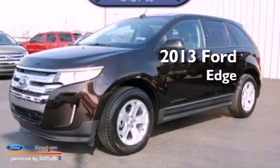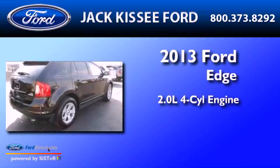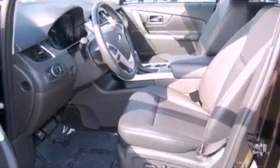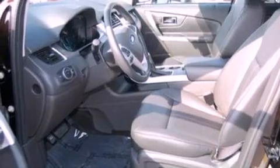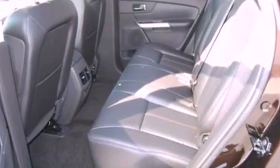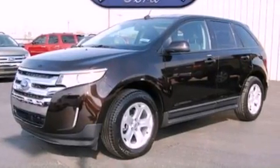This is a brand new 2013 Ford Edge. It features a 2.0-liter four-cylinder engine and an automatic transmission. Its top features include a low-tire pressure indicator, Sirius satellite radio, big 18-inch wheels, and traction control and stability control systems.